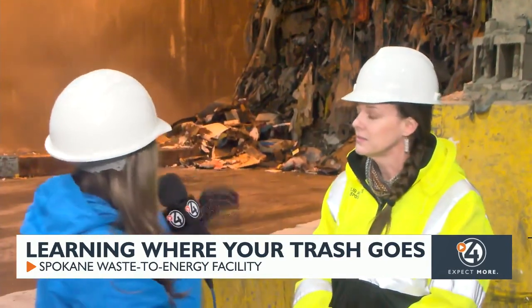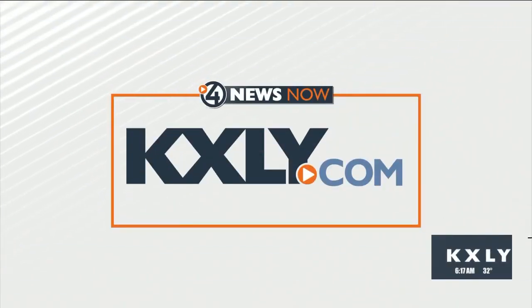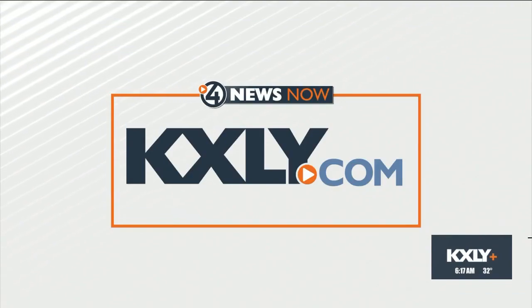This has been such an interesting process to see unfold. You can come and see this all for yourself — they are offering tours. We'll have more information about how you can attend on our website, kxly.com. Back to you in studio.